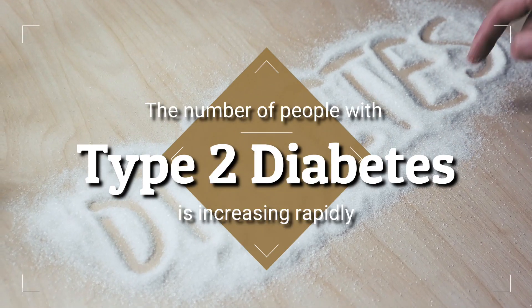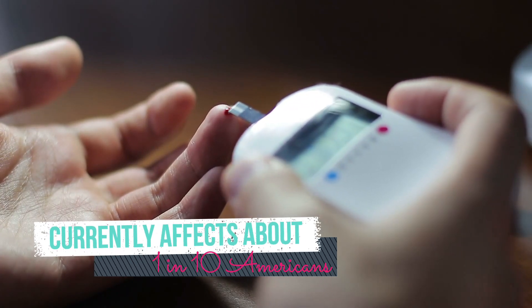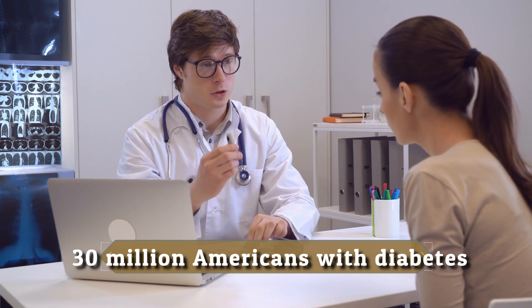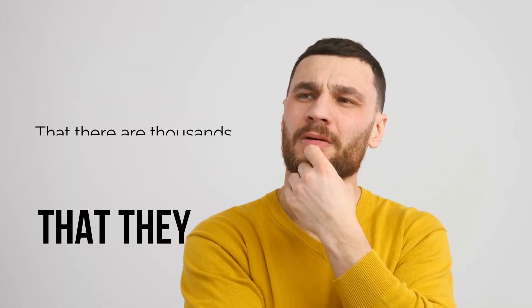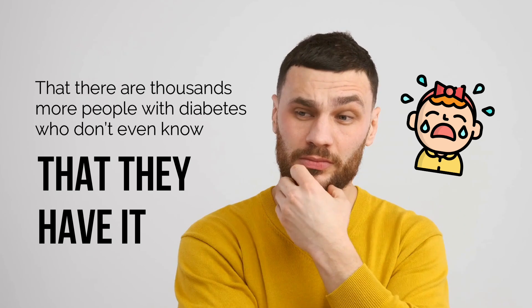The number of people with type 2 diabetes is increasing rapidly. Diabetes currently affects about 1 in 10 Americans — that's more than 30 million Americans with diabetes, and up to 95% of these cases are type 2 diabetes. It's also predicted that there are thousands more people with diabetes who don't even know that they have it.